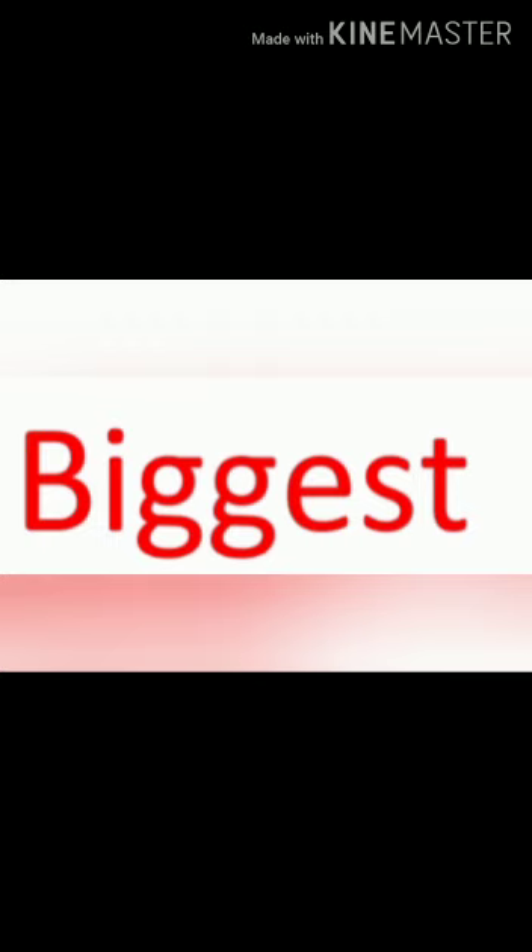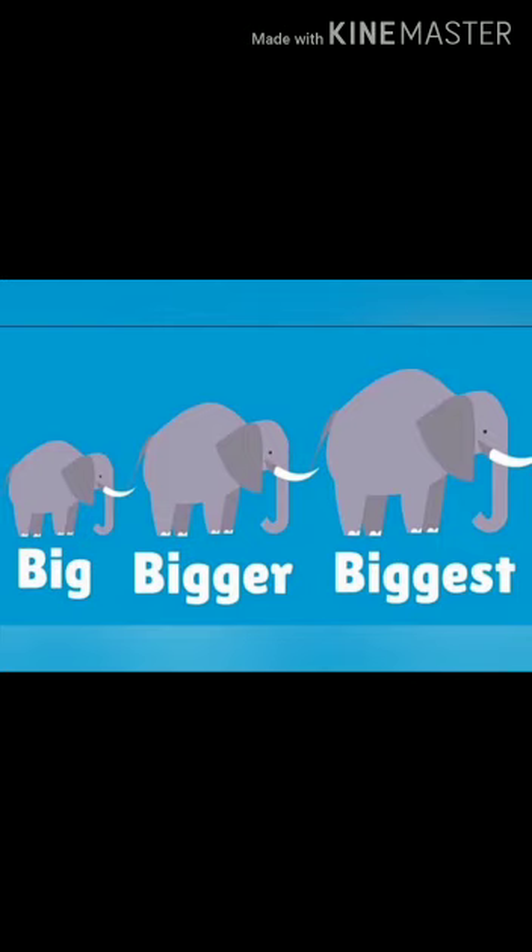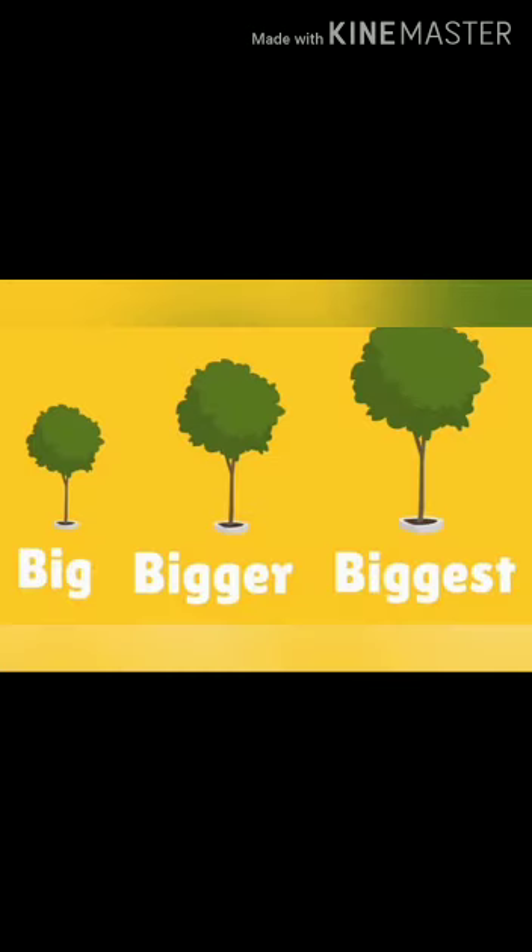Biggest means when we compare more than two objects, then we use biggest. Like, biggest elephant — biggest elephant means the largest among all. Biggest tree means the largest tree. Comparing big, bigger, and two elephants — this is the biggest elephant, this is the biggest tree.